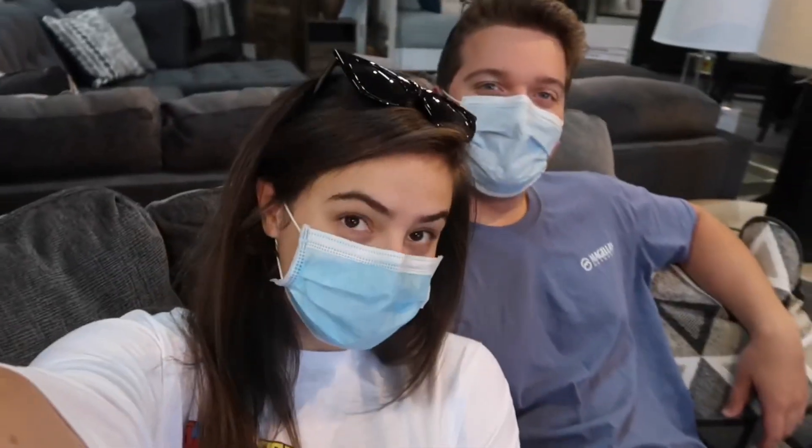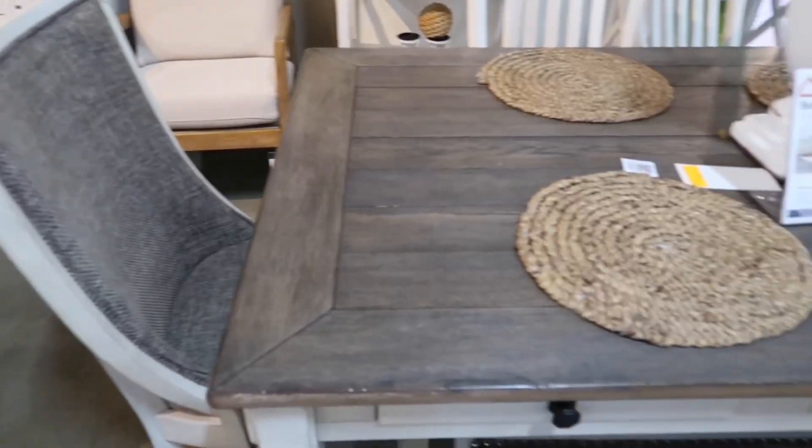We're going to be moving in in two weeks, we're so excited! Can you see us sitting on this? Yeah, with these pillows — I really love this table.